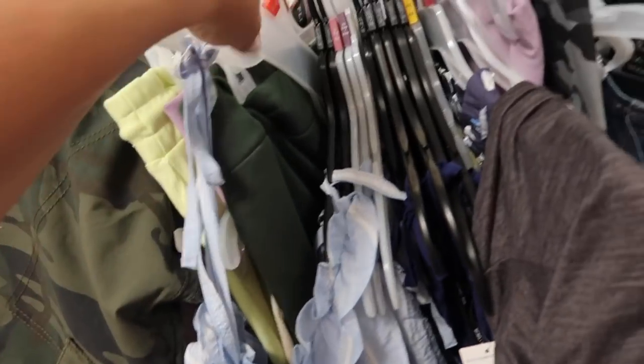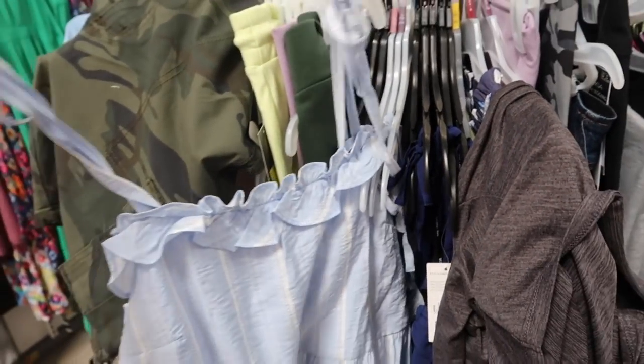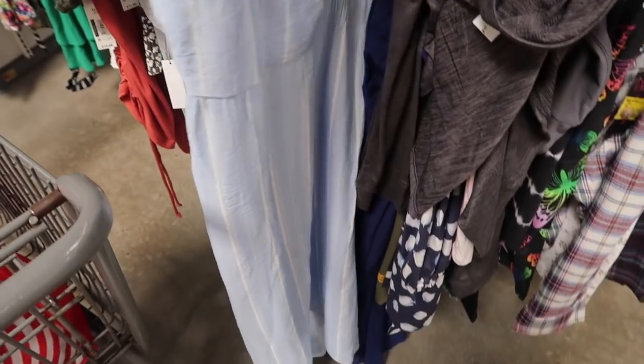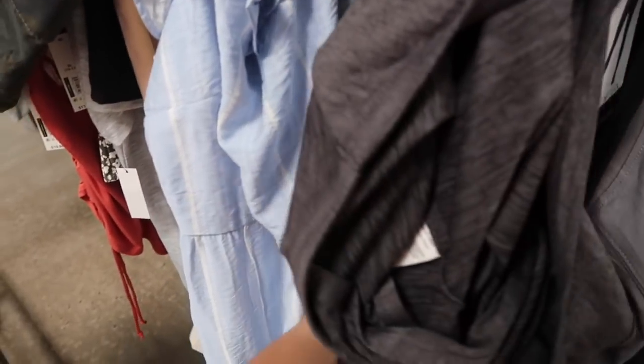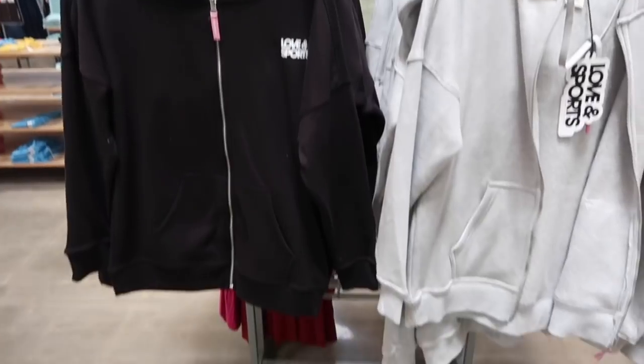We'll also have a deal alert on these blue dresses from BCBG. They were $40 — I shared them maybe a month ago — and they're now on sale for $28. Still a little pricey but really nice quality. It comes in the blue and white stripe and also in the solid navy.